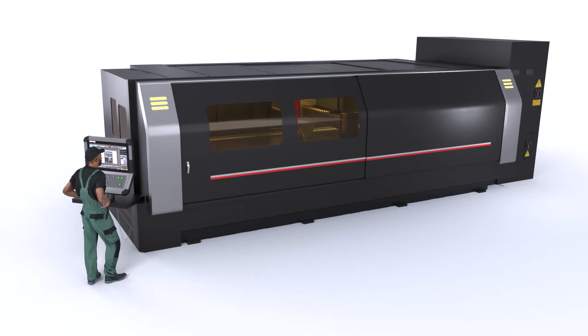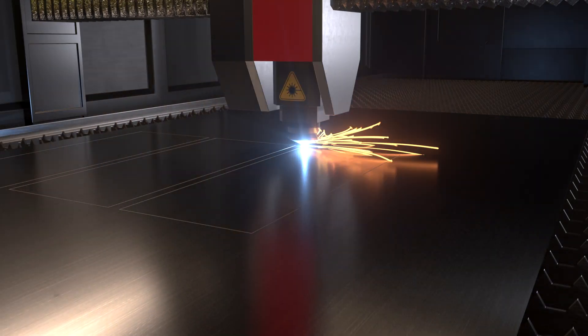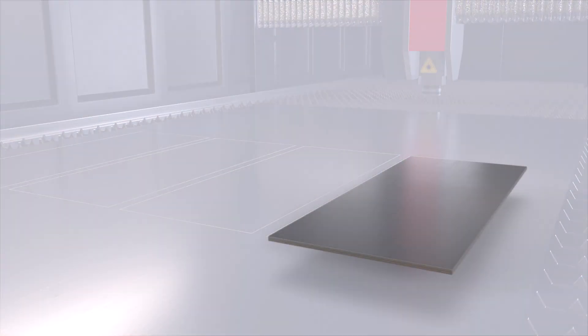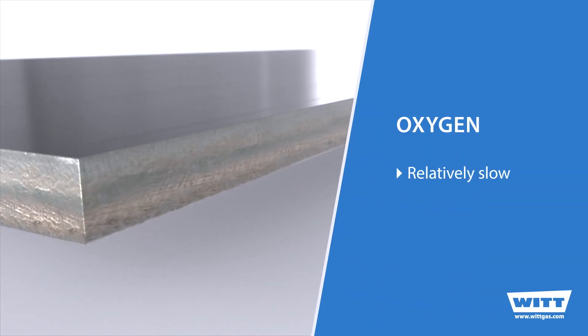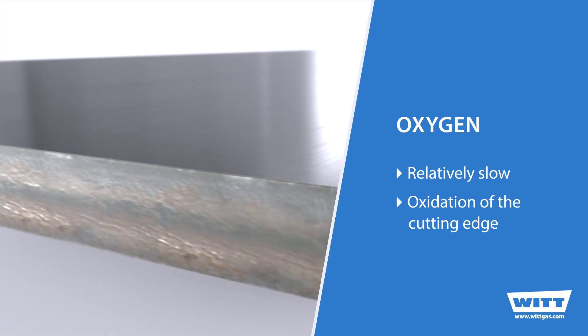Laser cutting and laser assist gases have always been closely related. For many years, the type of material dictated the type of assist gas to be used. Oxygen was the preferred choice for carbon steel, but limitations in cutting speed and oxidation of the cutting edge were a problem when using oxygen.